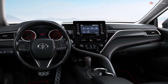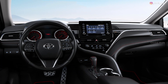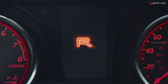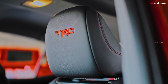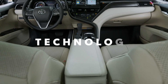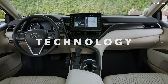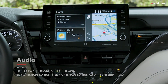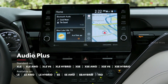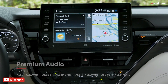Camry TRD's added performance design also makes its way into the interior, with a unique MID start-up screen, red contrast stitching and seat belts, and TRD-stitched front headrests. Camry's breakthrough styling leaves a lasting impression, but it's the technology that brings it all home. The new Floating Dash Audio Multimedia Touchscreen gives drivers easy access to media controls right in their line of sight.